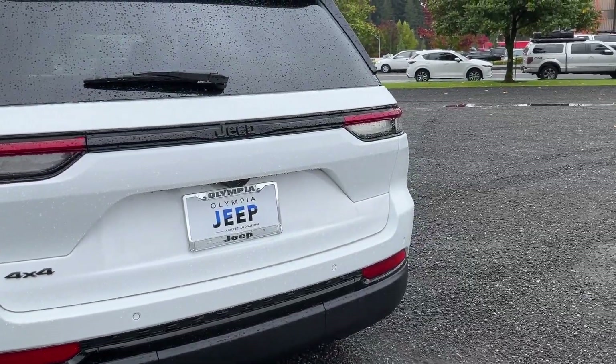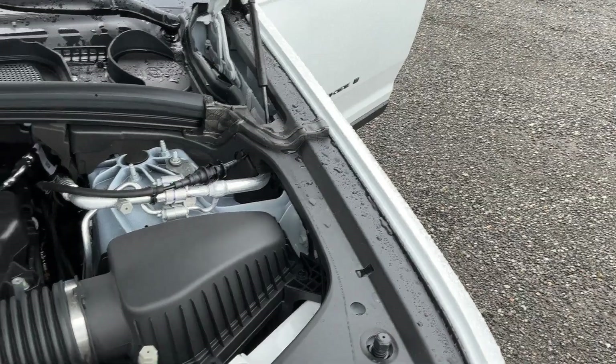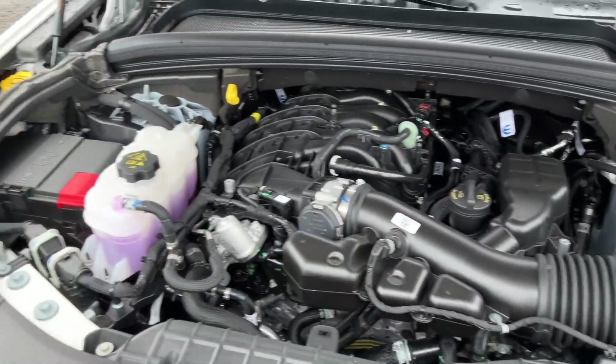Our knowledgeable and friendly staff will help you drive away in the vehicle that is right for you. So come visit us here at Olympia Jeep — you'll be glad you did.